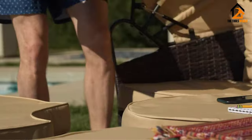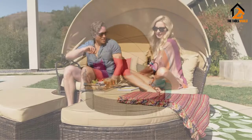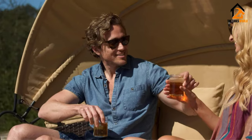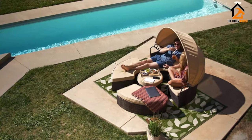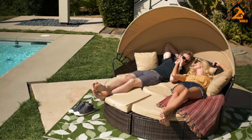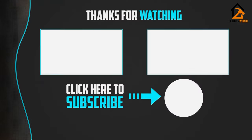Sunbathe for a while, then put the canopy up to cool down and take some refreshment. Five pieces work together to give you a great outdoor experience, and each piece holds about 260 pounds, making it perfect for most people and children to use. Four pillows round out the comfort this top daybed has to offer. Thank you for watching — if this video was helpful to you, please make sure to like, comment, and subscribe.